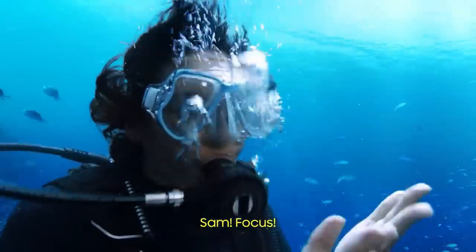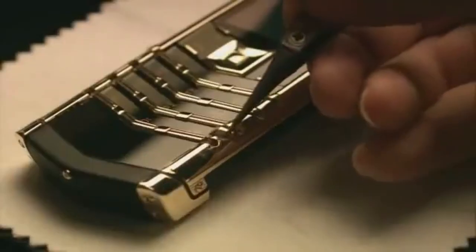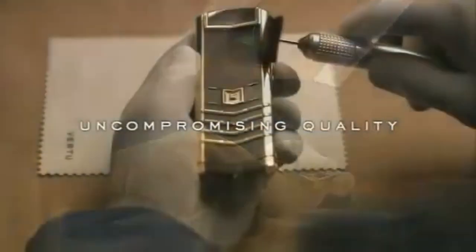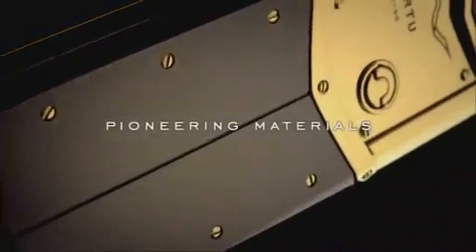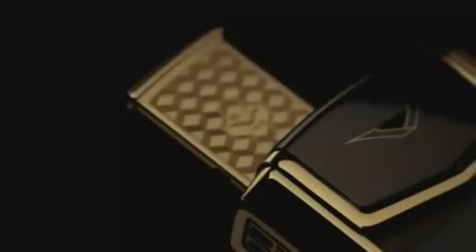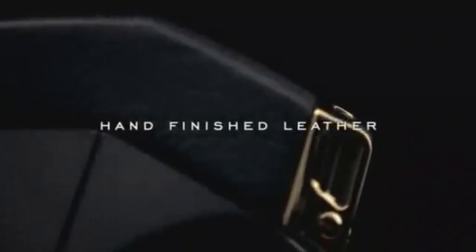The phone also features a triple camera system that can take stunning photos and videos. Number four: Vertu Signature Cobra. The Vertu Signature Cobra is a luxury phone that features a cobra snake made from precious materials like diamonds, rubies, and emeralds. It has a 2-inch QVGA display, 2 gigabytes of RAM, and 16 gigabytes of internal storage, and it costs 360,000 dollars.